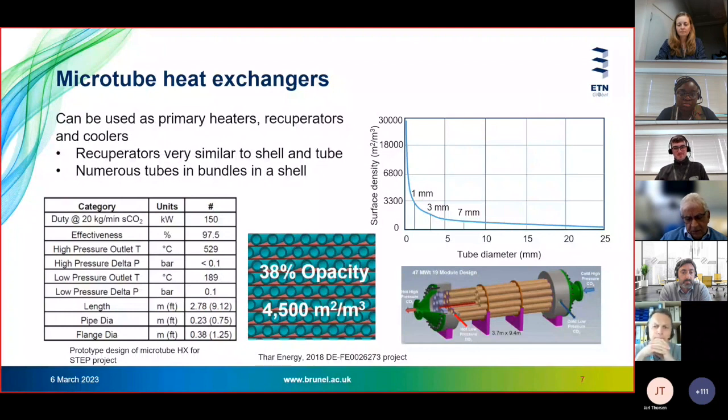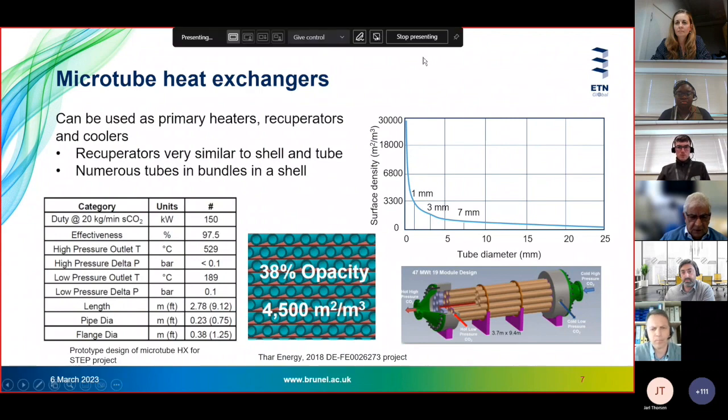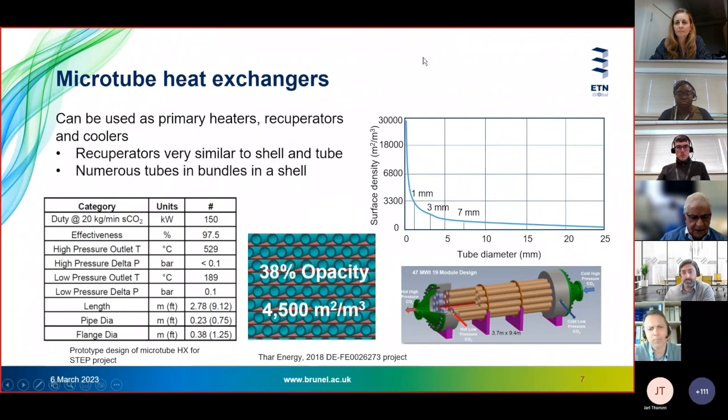Normally in a shell and tube arrangement, the high-pressure CO2 goes through the tubes and lower-pressure CO2 goes through the shell in a cross-counter flow arrangement. A variation on this design is the heat exchanger with separator plates or sheets that make the heat exchanger completely counter flow, so one fluid goes through the tubes and the lower-pressure CO2 goes through the space between the tubes and the plates.